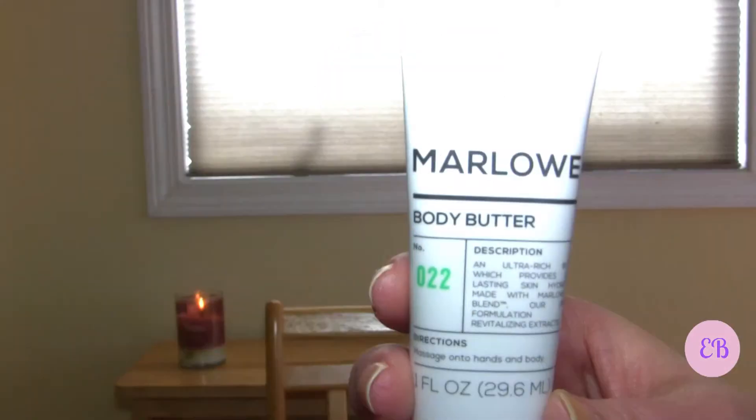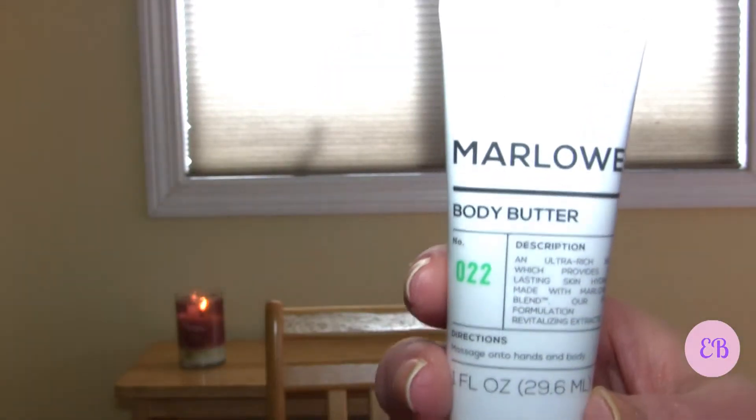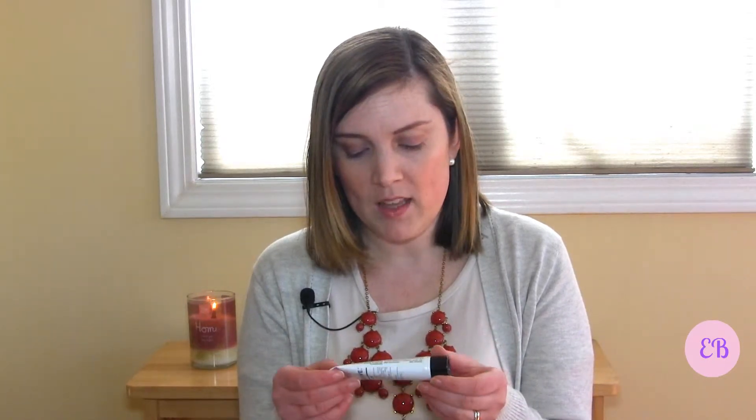Next is a product by Marlowe — it's a body butter, an ultra rich butter which provides long lasting skin hydration. I do like body butters, so I'm excited to try this out. I always enjoy getting new lotions to try. It has a very faint scent — you have to smell pretty hard to detect it — so I don't think it would be bothersome to anybody.